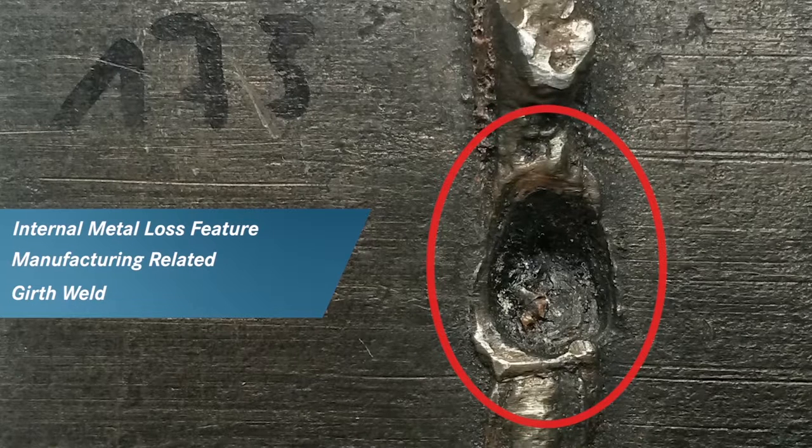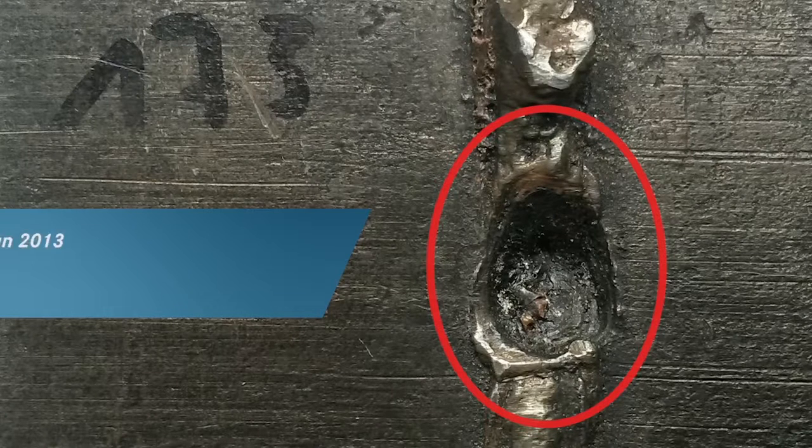The pipeline was constructed in the 70s. The inspection run took place in 2013 and the field verifications were carried out in 2015.